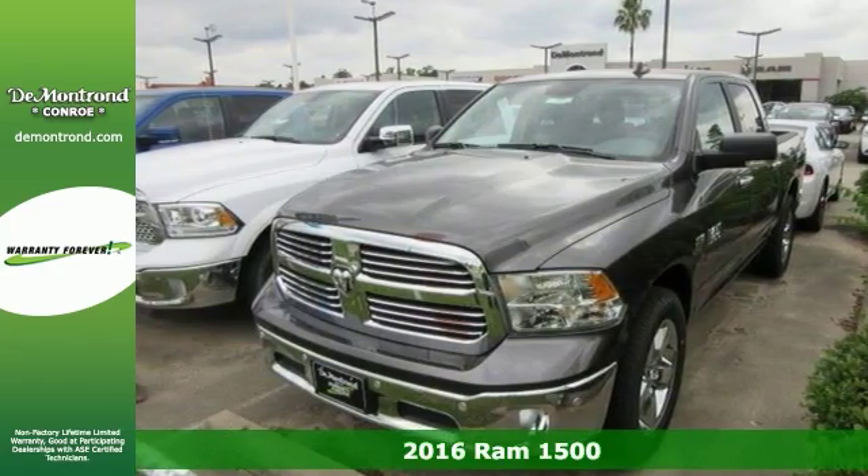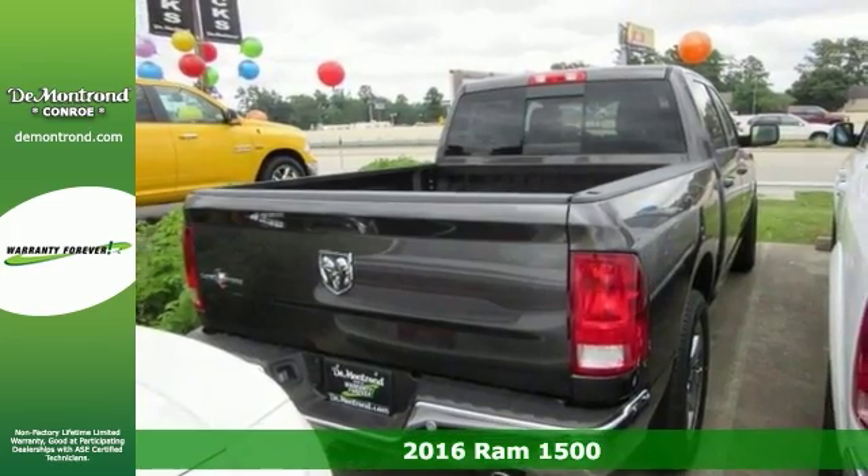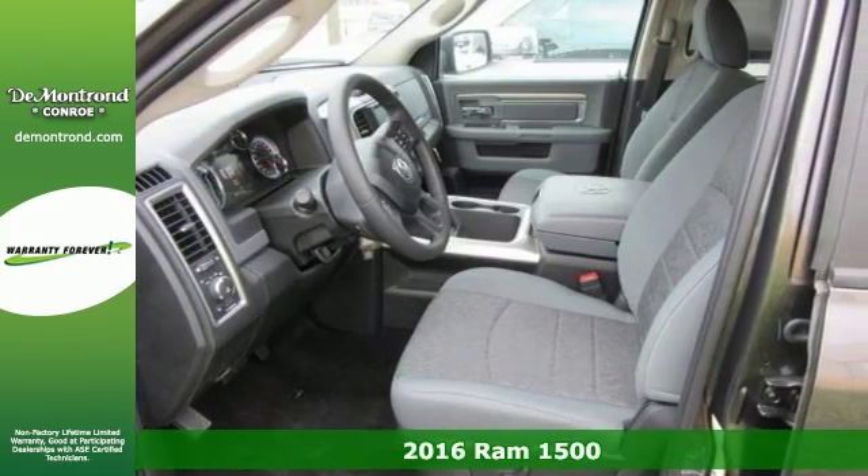You won't want to miss this excellent value on this 2016 Ram 1500 Lone Star Edition. There is no mistaking this truck for anything but extraordinary.